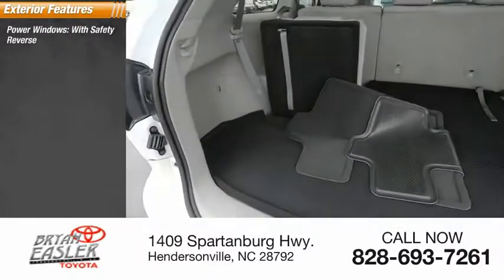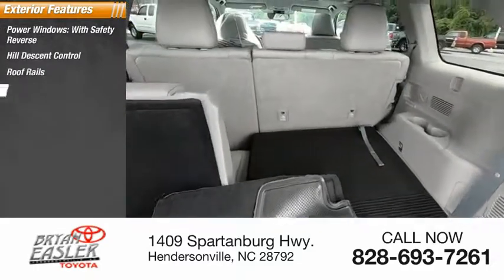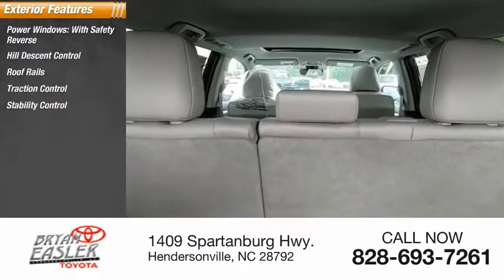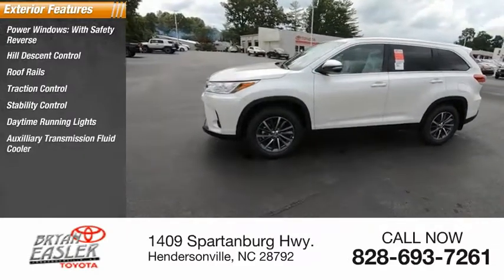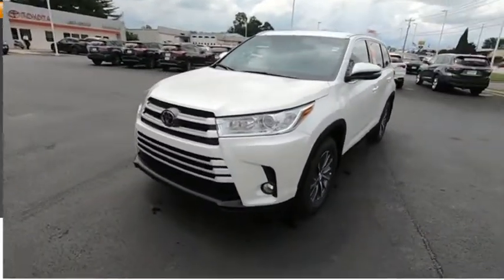Power windows with safety reverse, hill descent control, roof rails, traction control, stability control, daytime running lights, auxiliary transmission fluid cooler, fog lights, braking assist, power brakes.